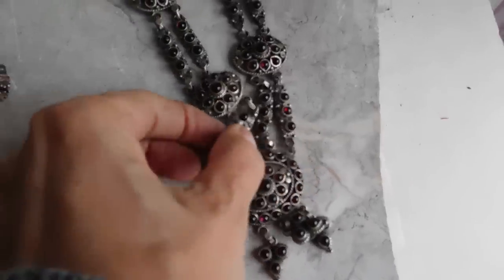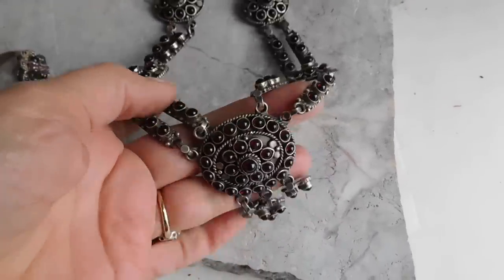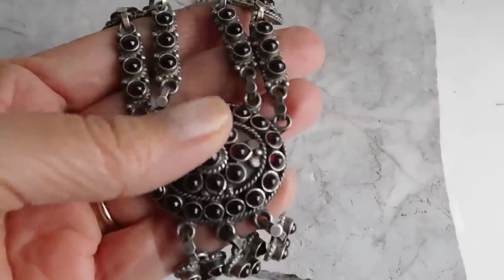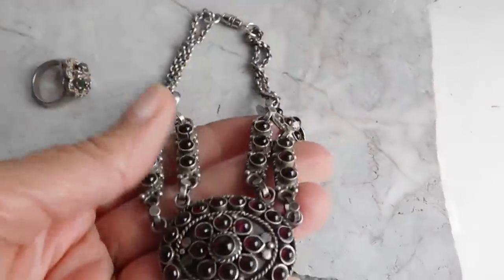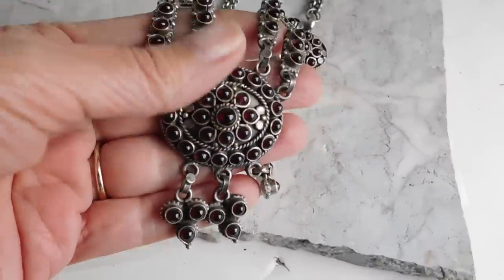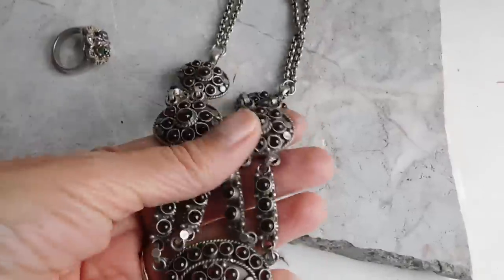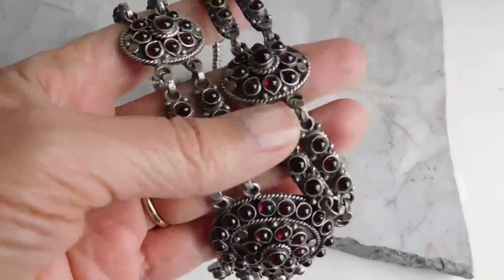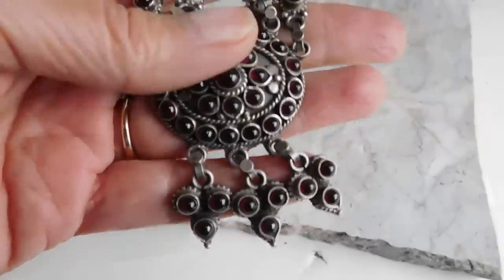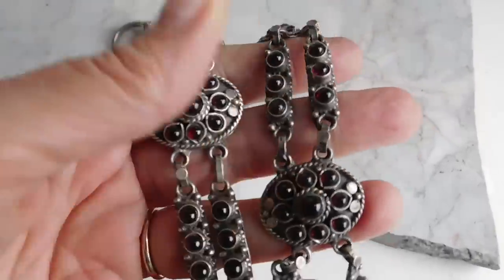The first thing is this absolutely spectacular garnet and sterling silver necklace. I've had this for quite a while — I got it at the flea market and it had a broken clasp, so it went in my to-be-fixed pile. I can't believe I didn't fix it right away because I sure would have liked to have it listed sooner, but anyway it's listed now.